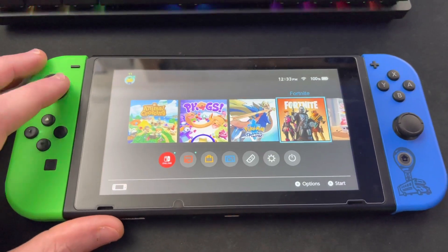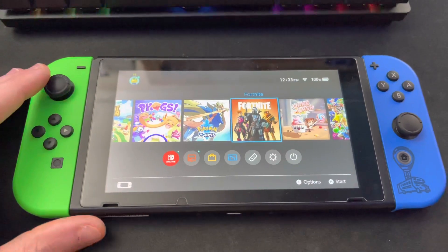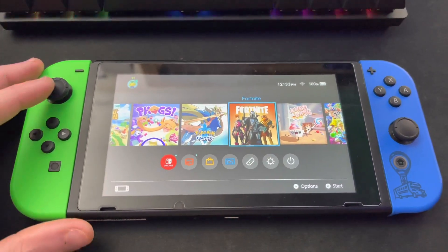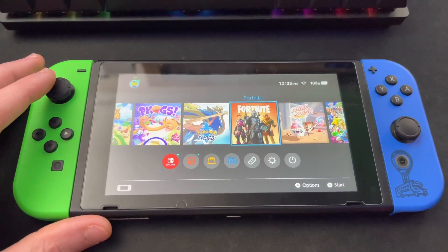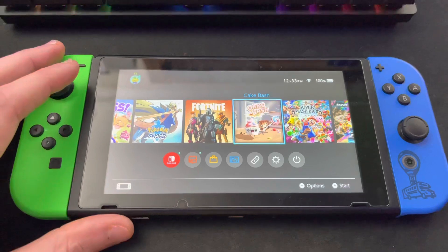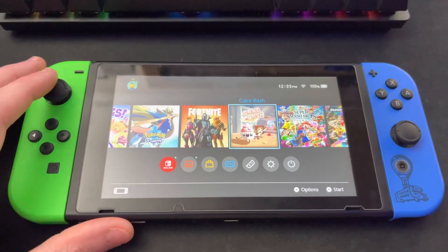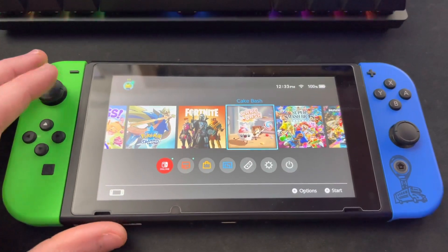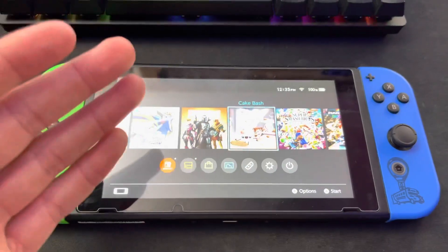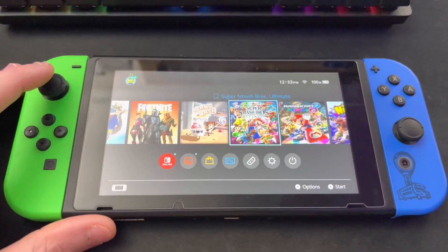Next up, Fortnite. I should probably delete this because I literally do not play Fortnite on here anymore — it's just on there because I used to. Next up, Cake Bash, another one from Coatsink. I haven't gotten too deep into it yet, but the art style looks great. I probably should try it out and do a review, but I just haven't gotten around to it.